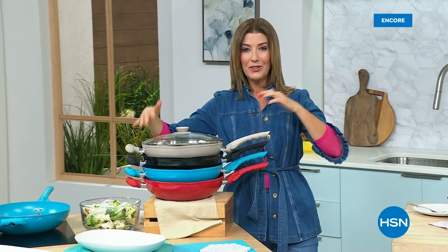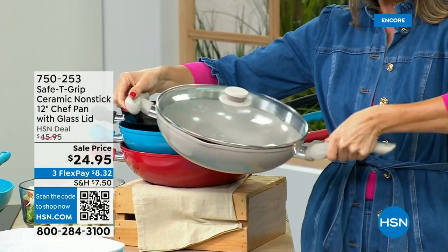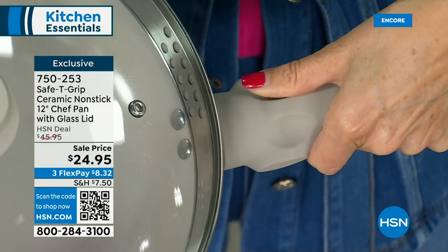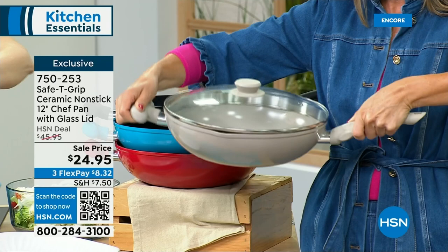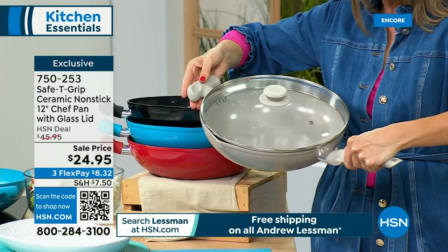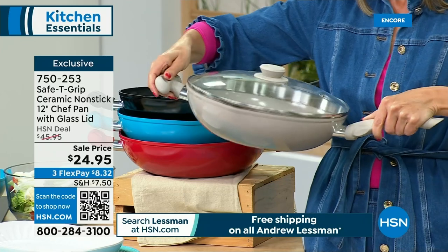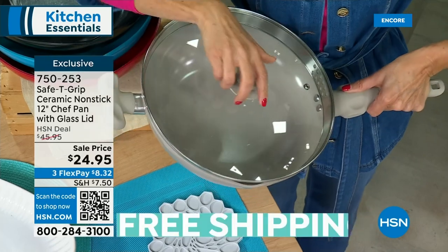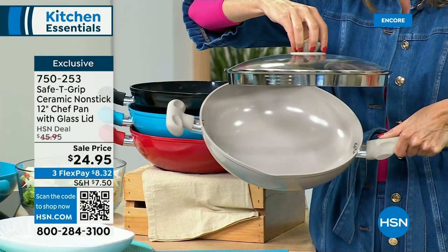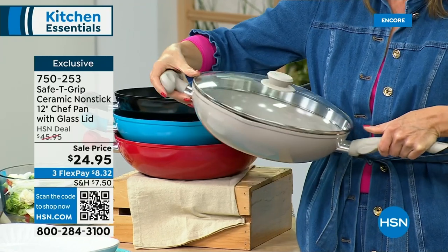What about a pan that you never drop, that never falls out of your hand, and is easy to balance with just a thumbprint? It's called the Safety Grip Ceramic Chef Pan. With the helper handle on one side and the thumbprint on the other, this will never flip, spin, or hurt your wrist. It's 12 inches in diameter with incredible depth — almost like a wok. This is where you're going to stir, saute, and stir fry. You get the pan and the glass cook-and-look lid with pour spouts and strainers on both sides.